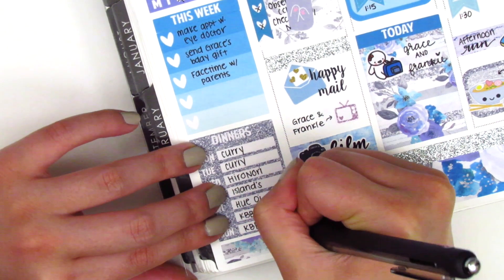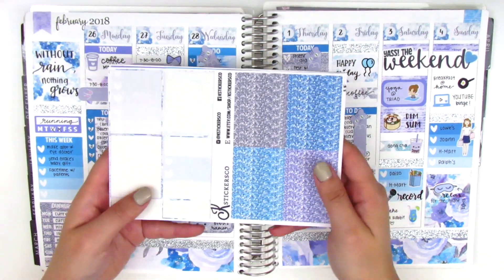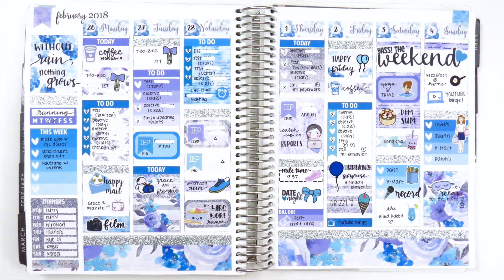I finished filling in my sidebar and that is it for this week's spread. I do have quite a few stickers left over, although I used all the full boxes, which is good. I love how this turned out — I was getting a little sick of pinks towards the end of February and this bright blue color scheme was such a breath of fresh air, and so perfect for a cold week. I really hope you guys enjoyed this. Thank you so much for watching and I'll see you in my next video.